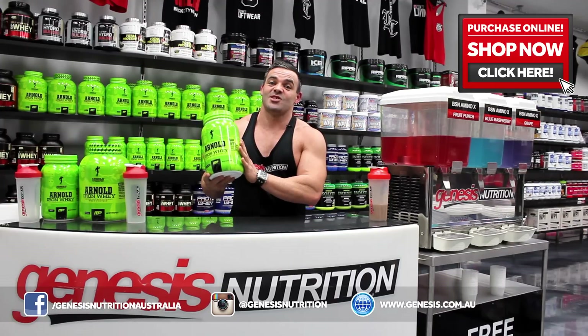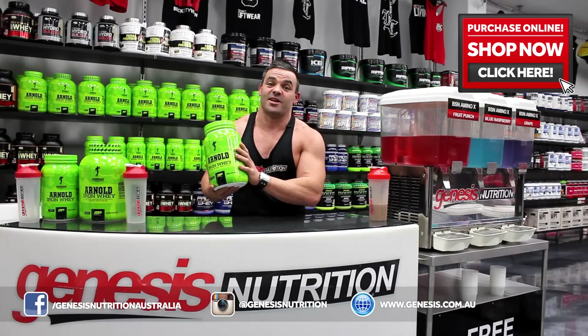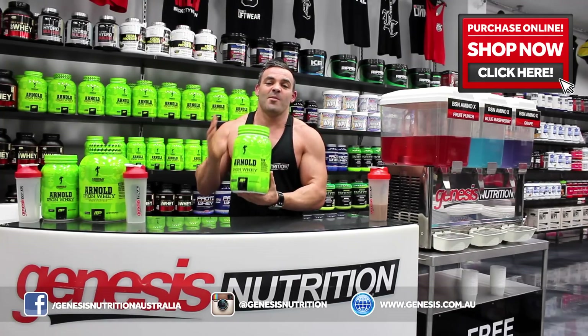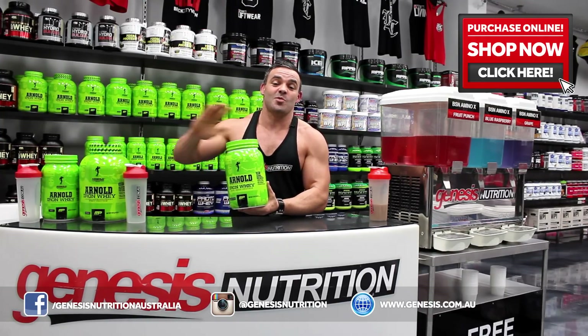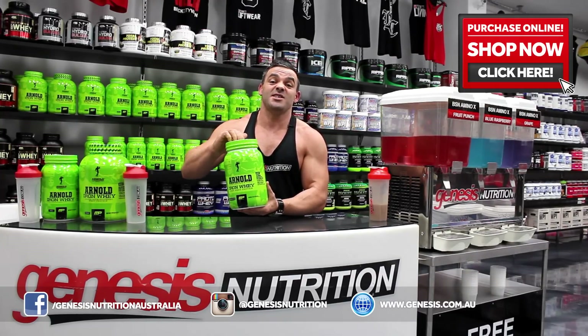IronWay, designed by seven-time Mr. Olympia and bodybuilding legend Arnold Schwarzenegger. So excited — one of my icons, one of the greatest humans ever lived as far as I'm concerned, and he's put his name behind this product with good reason, because it is a quality product.